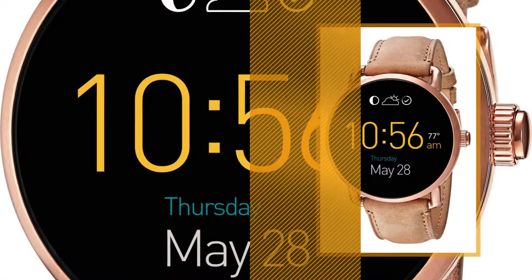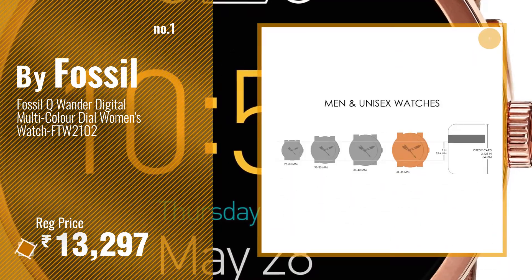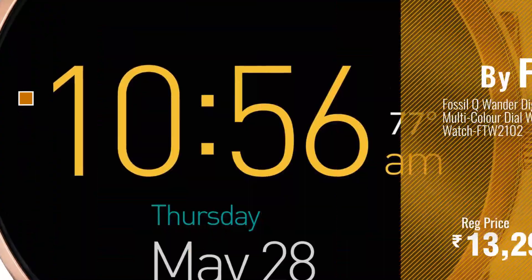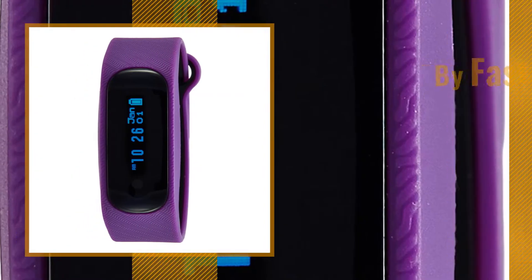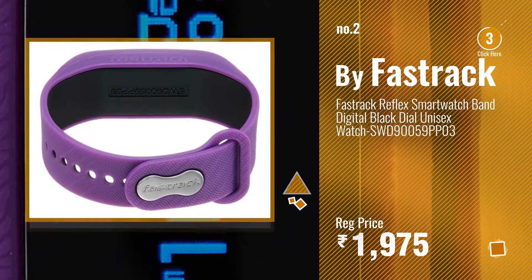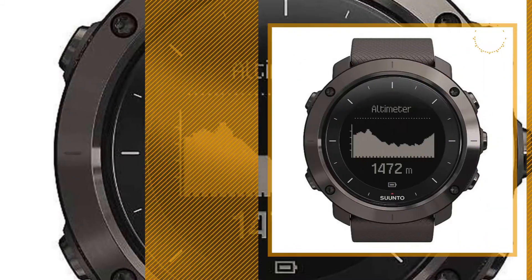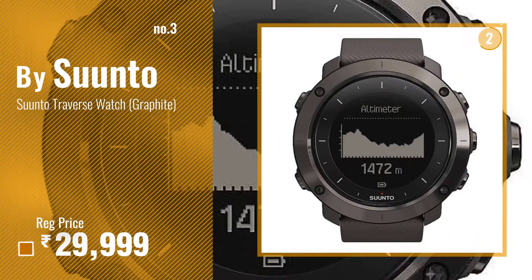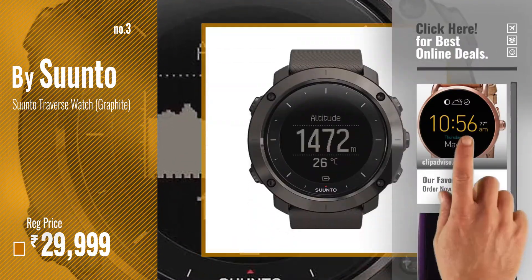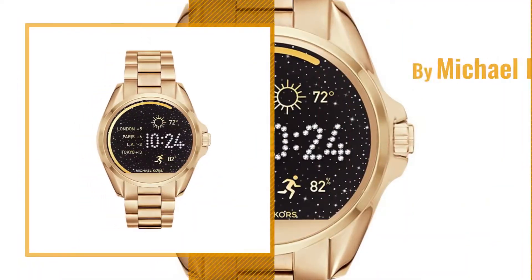Number one, most popular: buy Fossil watch — choose your favorite. Number two: buy Fastrack. Number three: buy Suunto — get your favorites, mate. Watch now, just click the circle in the corner. Number four: buy Michael Kors.